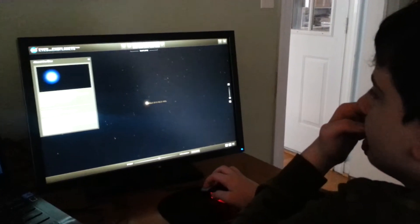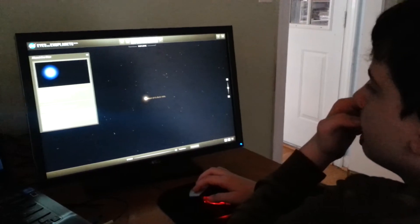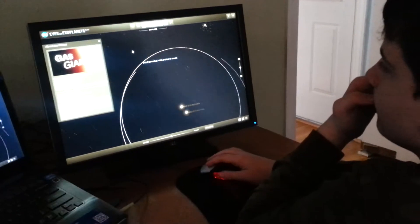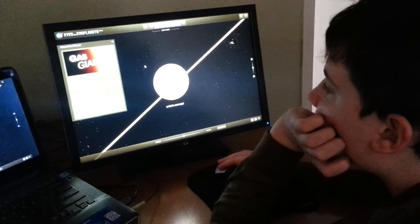You gonna go to another one? No. Planetary system view. Does this one have one planet or more than one? One planet. Okay. It's a gas giant. Cool.